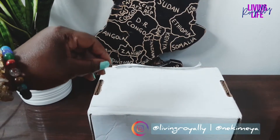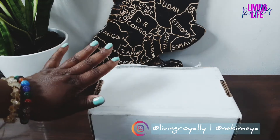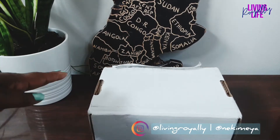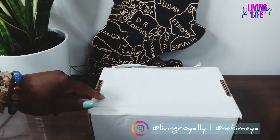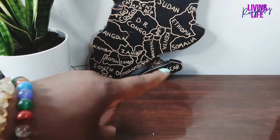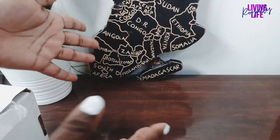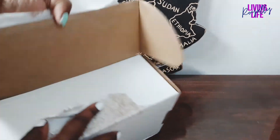Hi everybody, Nikki here from Living Royally, and I'm back with another unboxing — this one from Oh So Paper. I'm excited to get into this box. My June release did not come at the end of the month, so thank you USPS. I've already prepped the box so I'm going to flip it over and get right into it. The theme for the month is candy — June is candy month!